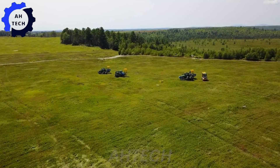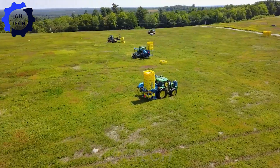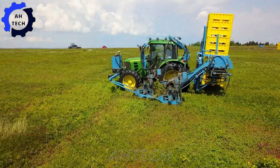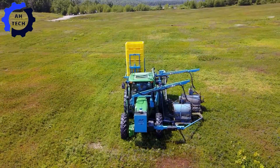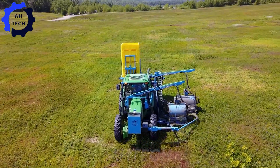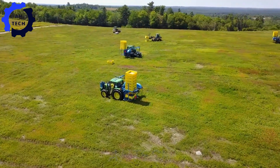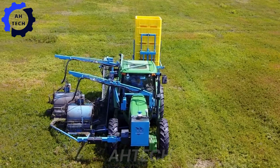Now let's move on to the stunning landscape of Down East Maine, where blueberry harvesting reaches new heights. Imagine rolling fields under clear blue skies, ripe blueberries waiting to be picked. The air is crisp, the views are breathtaking, and the satisfaction of collecting nature's sweetest gems is unparalleled.